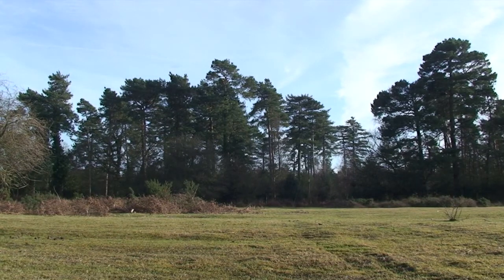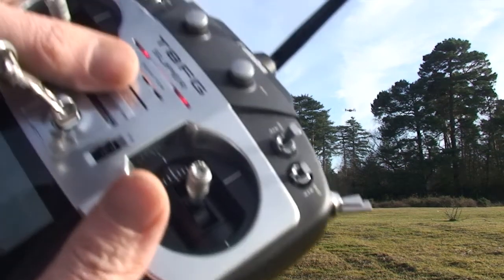Okay, the copter's in GPS mode. There's a bit of a wind today, so you can see how it's keeping in position quite nicely. Now then, here we go.